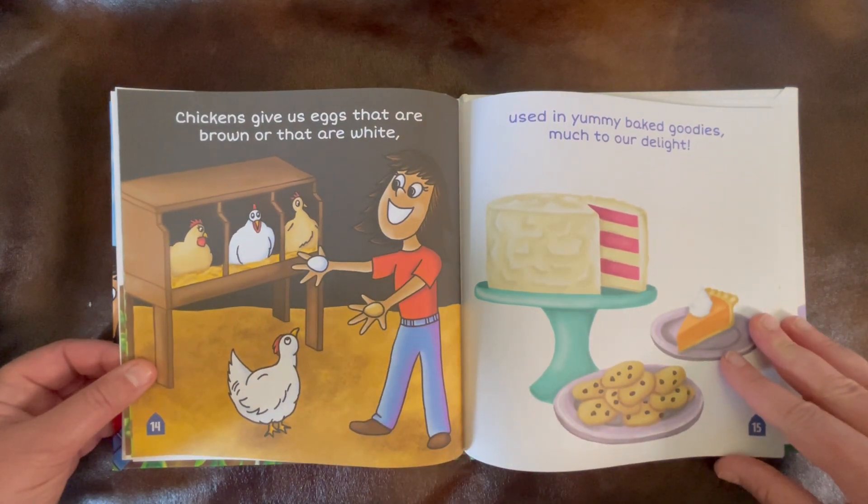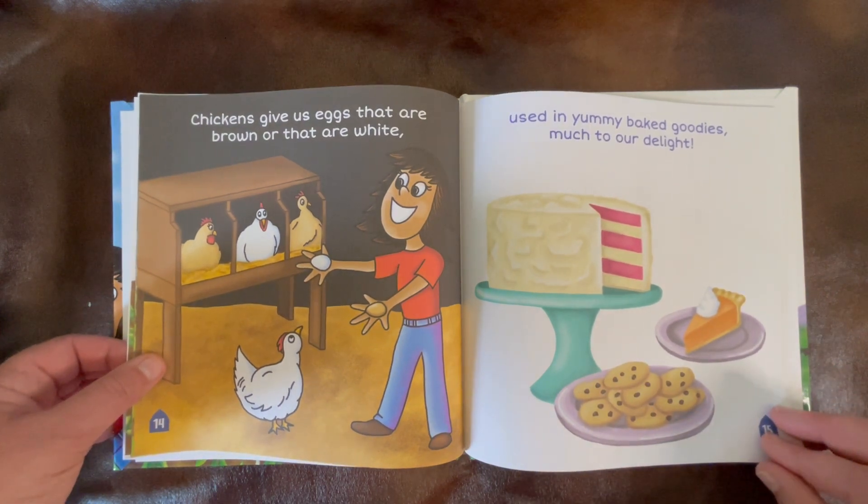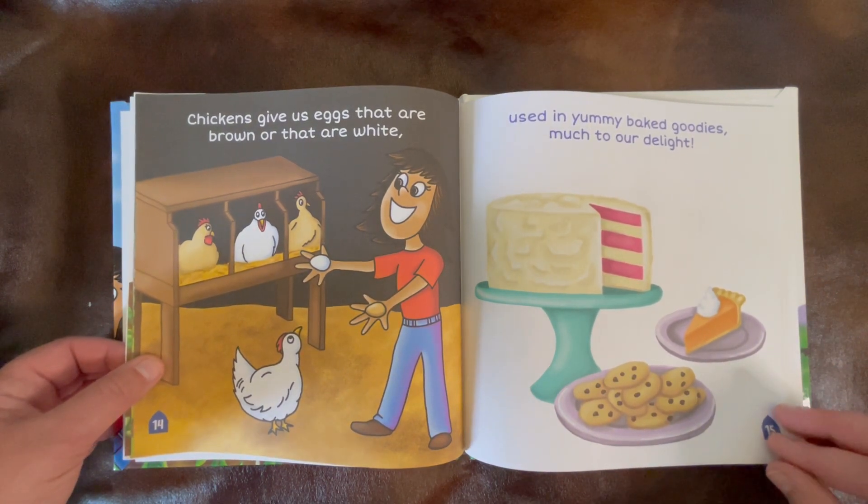Chickens give us eggs that are brown or that are white. Used in yummy baked goodies, much to our delight.